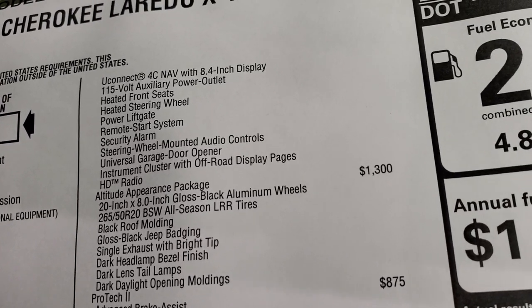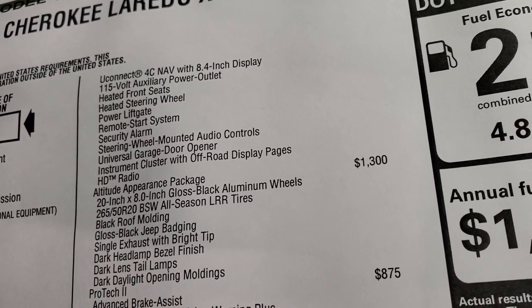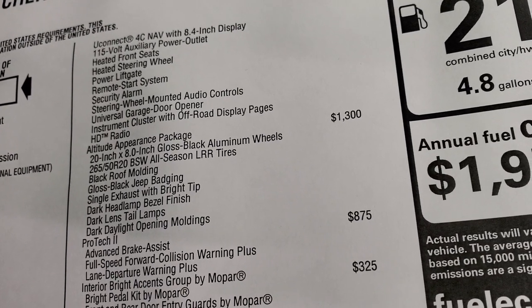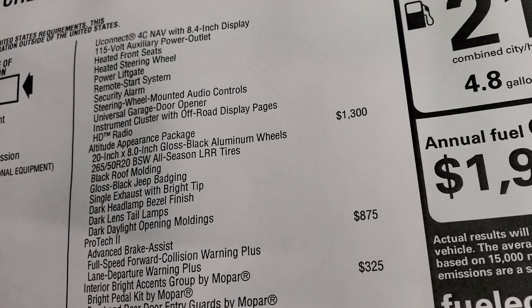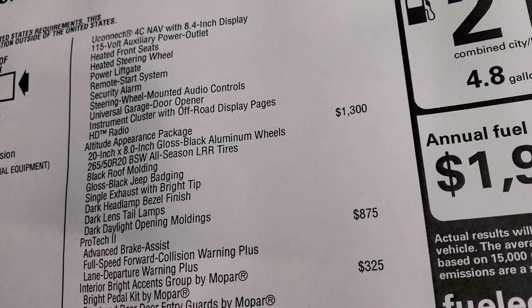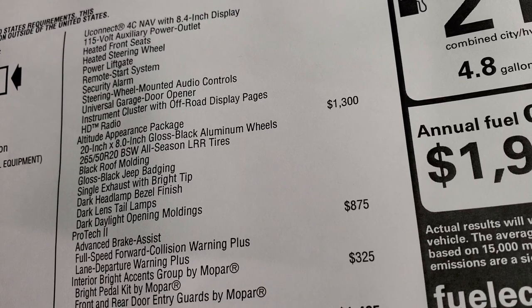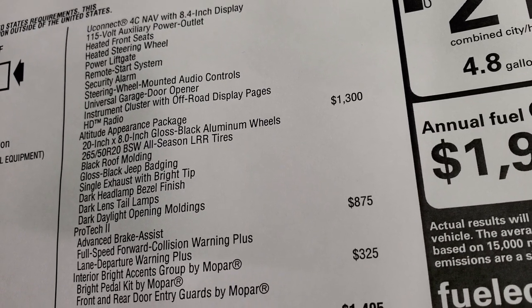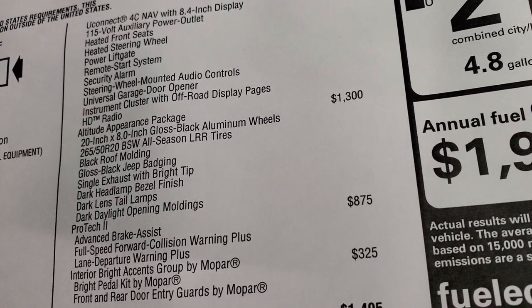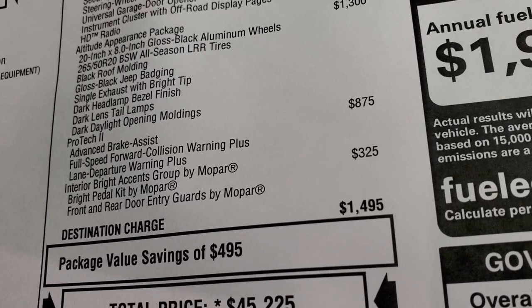Also included: the 115-volt power outlet, heated seats, heated steering wheel, power liftgate, remote start, security alarm, steering wheel mounted audio controls, universal garage door opener or home link system, an instrument cluster with off-road display pages, and HD radio. The Altitude Appearance package is a $1,300 option, which gives you those 20-inch gloss black painted aluminum rims, black roof molding, gloss black Jeep badging, single exhaust with bright tip, dark headlamp bezels, dark lens tail lamps, and dark daylight opening moldings.